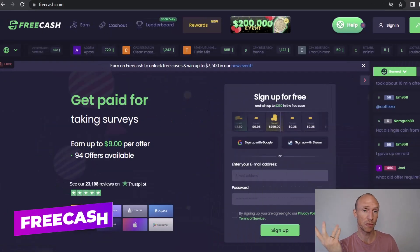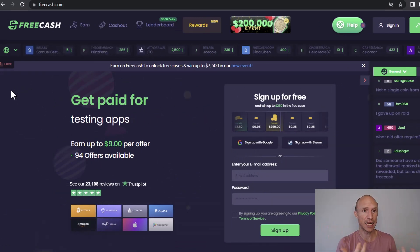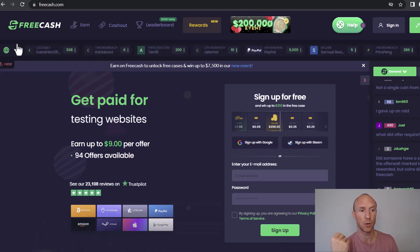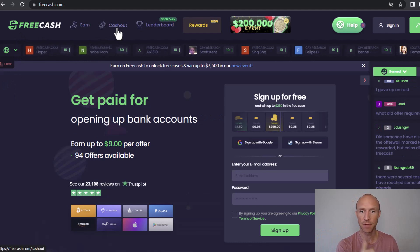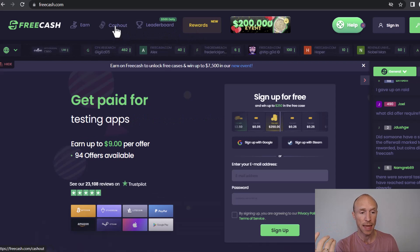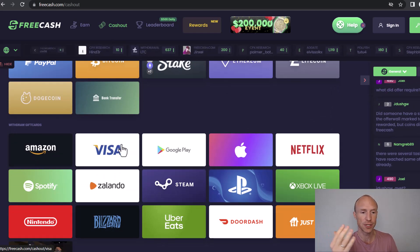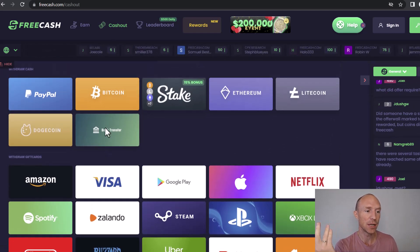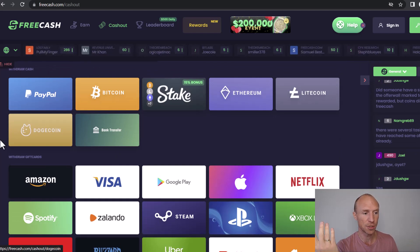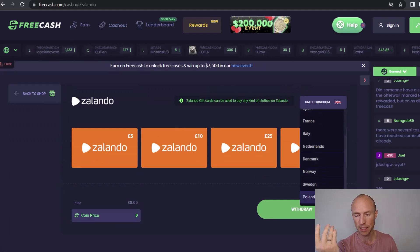The first platform is called FreeCash, which is a get-paid-to site with a lot of different ways to earn and one of the highest-paying of its kind. You can join from more or less all countries and earn by taking paid surveys, paid offers, and playing games. It has great leaderboard contests, gives free rewards daily, and has really great payout options.